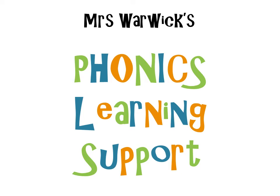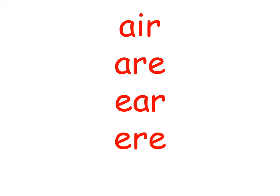Good morning everyone and welcome to another one of Mrs Warwick's Phonics Lessons. Did you know that A-I-R, A-R-E, E-A-R and E-R-E all make the sound 'air'? There are four alternative ways of writing the sound 'air'.